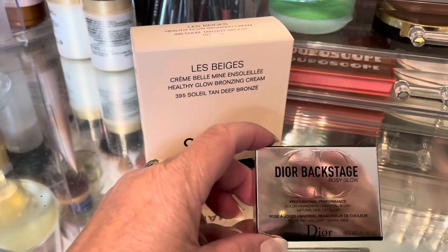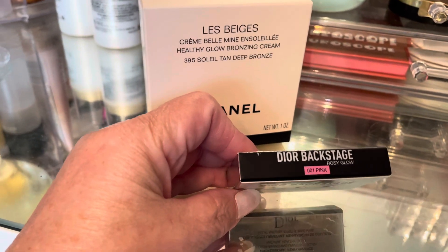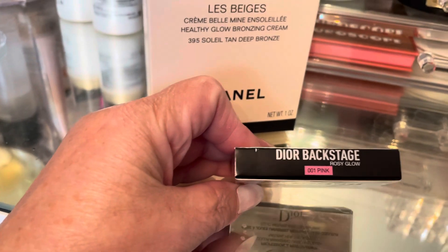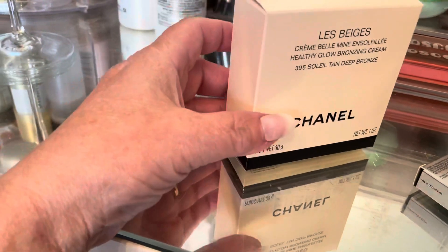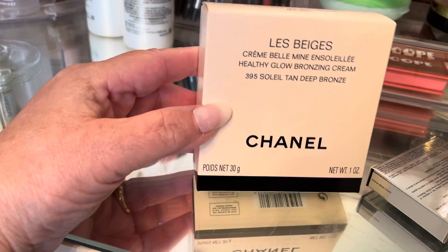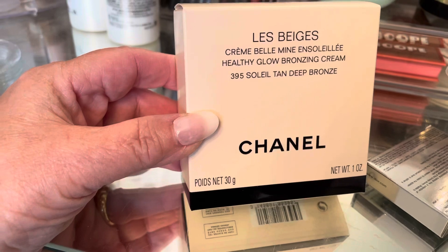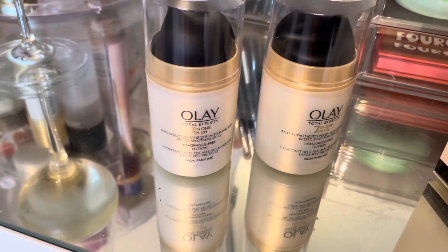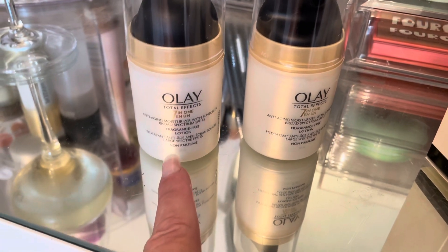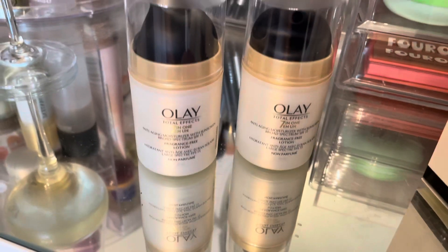I finally found one of my Dior Backstage Rosy Glow — there was one left in the store here in Canada. I called Hudson's Bay, they came back and they're all gone again. There's also a lot of hype about this Chanel bronzer, the darker one, so I thought I'd try it — hopefully it doesn't go too warm on me. I went to Costco today and found these Olay Regenerists I've been using for years as my daytime moisturizer. I usually pay about $20 to $25 for one at Walmart, and I got two of them for $28 — that was a good bargain.